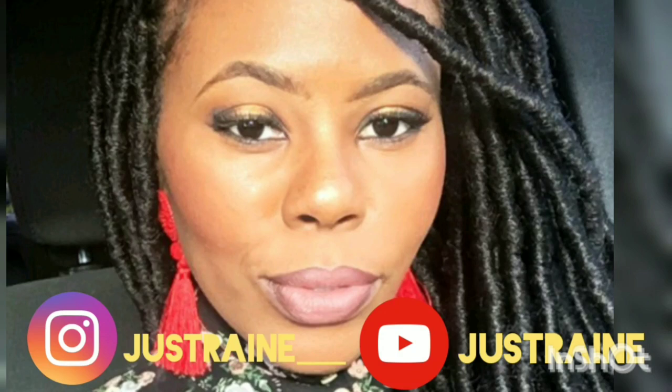What's up everybody? It's your girl JustRain and I'm back with another video. What's up, what's up, what's up?